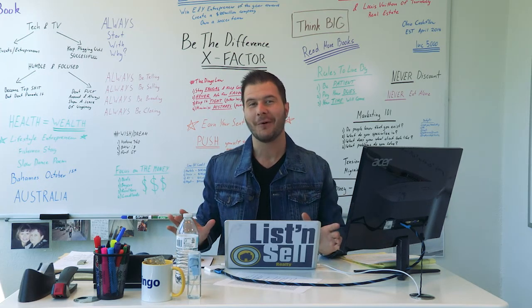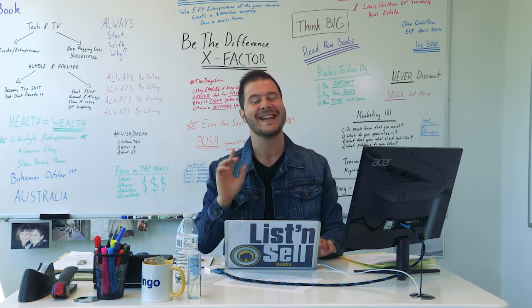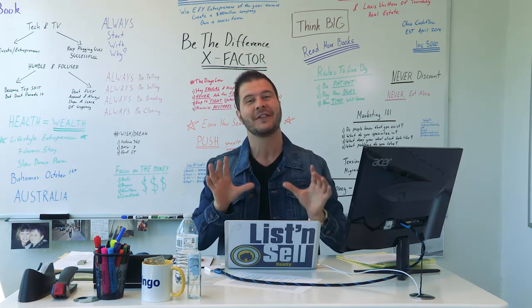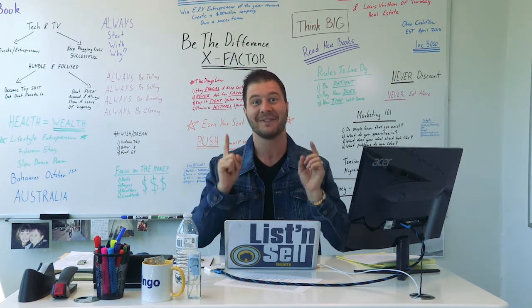G'day everyone, it's Angelo Remora here. I'm your favourite Australian and the real estate dingo, and I'm bringing you another absolutely fantastic vlog. Today I'm talking to you guys about how you can eliminate risk when you're looking to buy a fix and flip property. Let's get started.